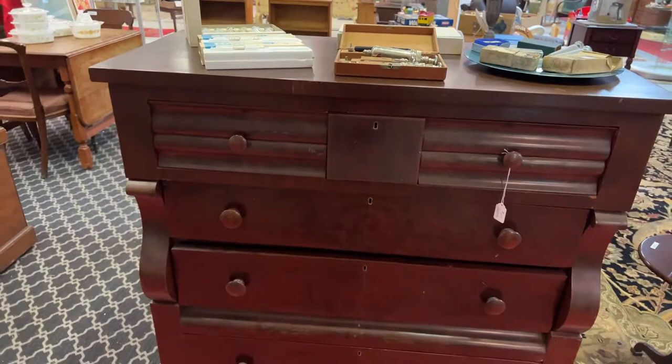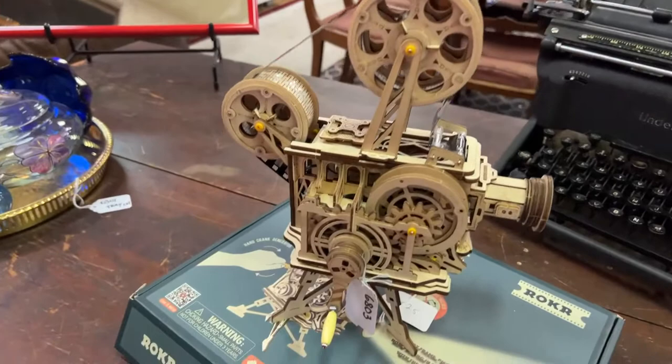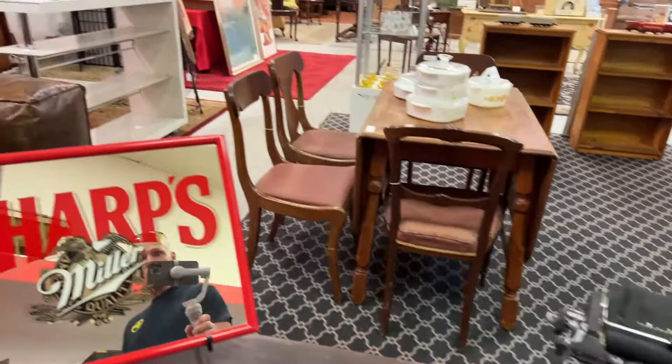Look at this nice piece here — an absolutely outstanding solid dresser. We've got this really cool vitascope. I don't know if it's actually a projector or just like a prototype of one, but it's really cool. We have an Underwood typewriter. Some really cool stuff on the tray — paperweights, etc.